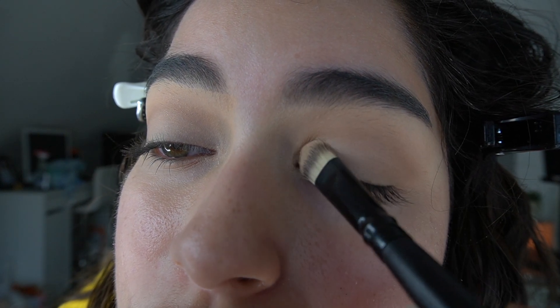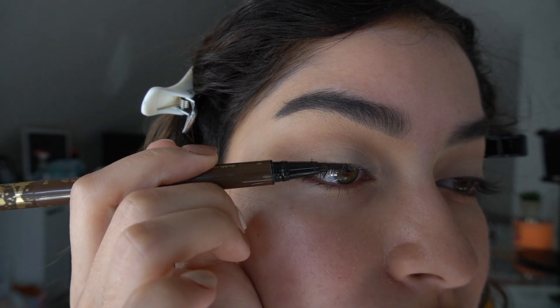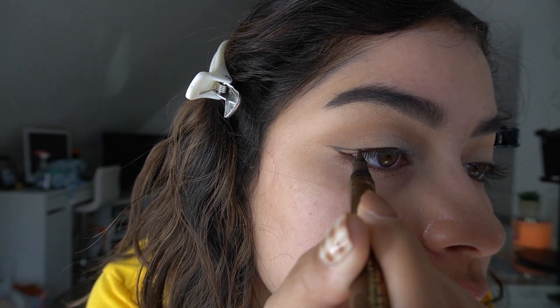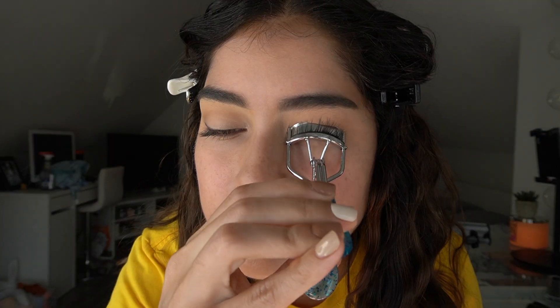This is the eyeshadow look I've been doing lately — it's just really soft. Now I'm going in with a brown eyeliner. I find that brown looks so much more soft and pretty compared to black eyeliner, so I'm just doing a little baby wing with brown and then applying mascara.